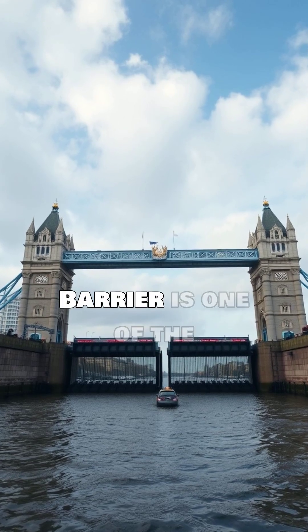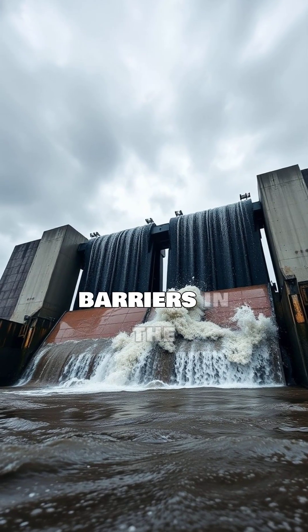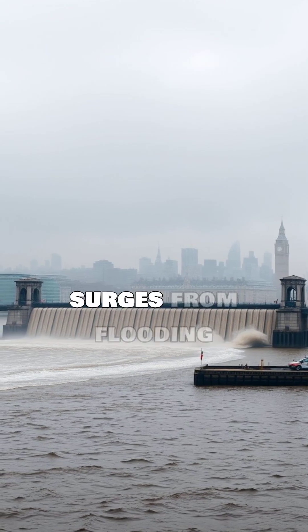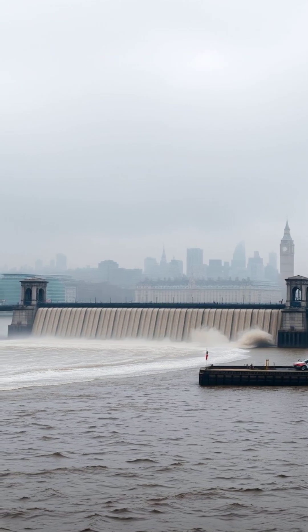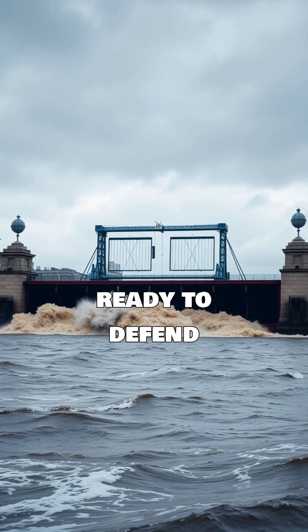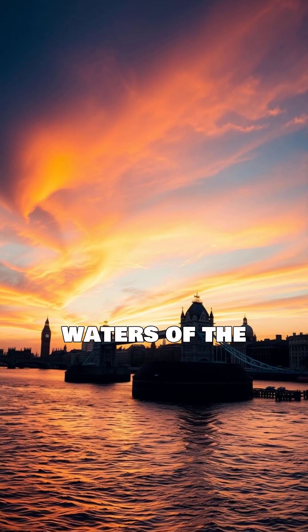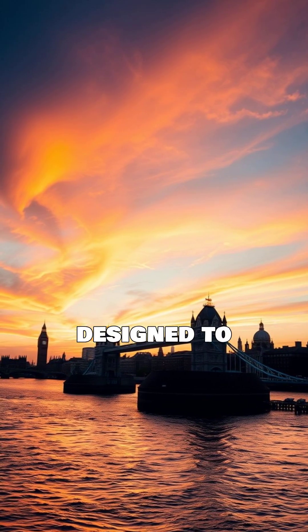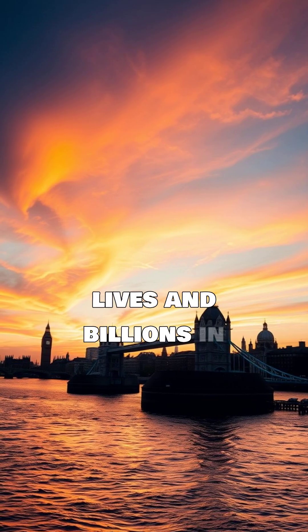The Thames Barrier is one of the largest movable flood barriers in the world. Its massive steel gates can be raised to prevent tidal surges from flooding the city. Think of it as London's superhero, always ready to defend against the rising waters of the Thames. It's a complex system, meticulously designed to safeguard millions of lives and billions in infrastructure.